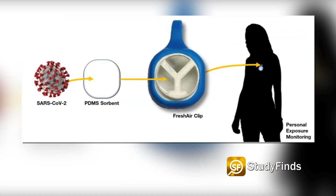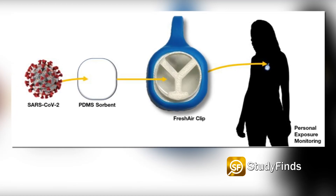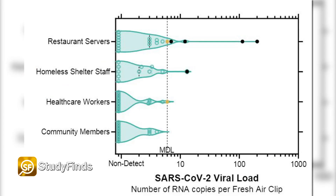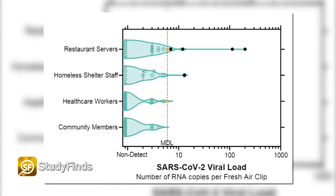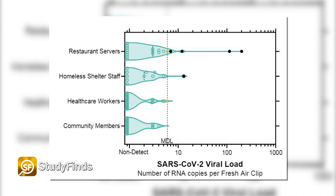Researchers distributed 62 of these clips to volunteers for five days. Afterward, five of the worn FACs showed SARS-CoV-2 RNA upon analysis. Four of those clips were worn by restaurant servers, while the fifth was worn by a staff member at a homeless shelter. Two clips worn by restaurant servers displayed the highest viral loads.